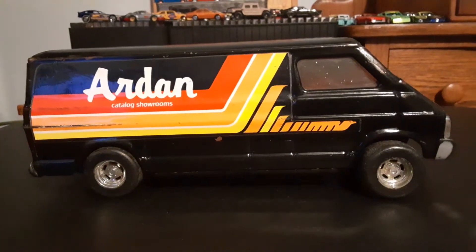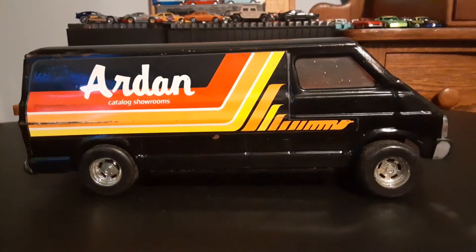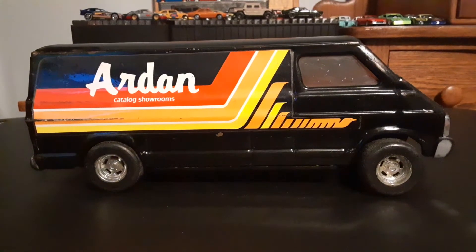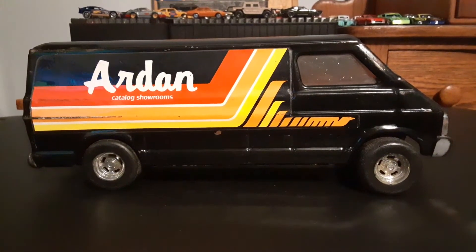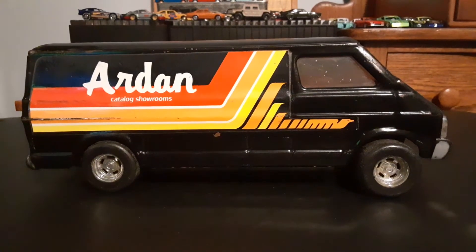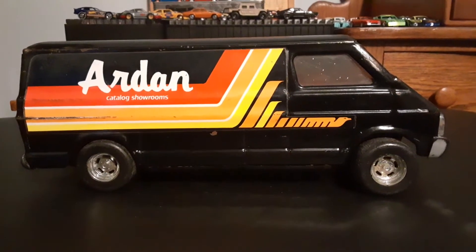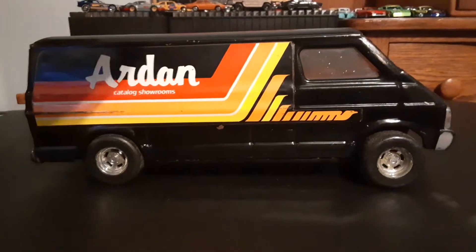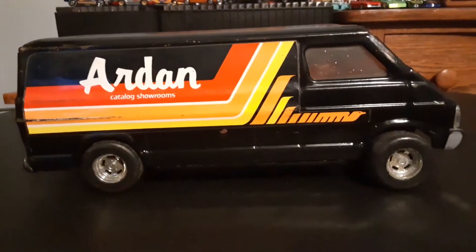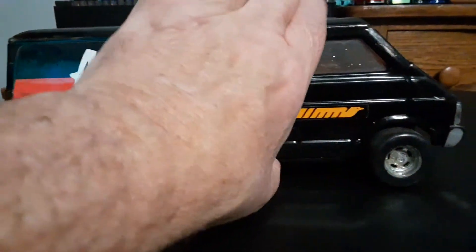What's going on, toy car collectors — hope everybody's doing well this evening. I thought I'd do a quick video of this old metal van that I found recently. Got it really cheap. It's not in perfect shape but it's in pretty good shape. It's metal, made in the USA, and this is an Ertl van.